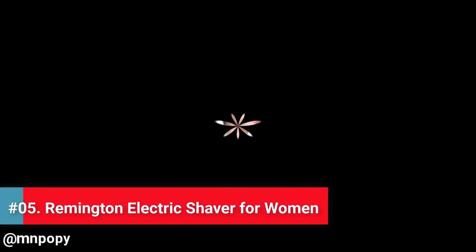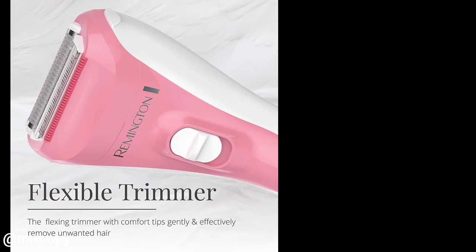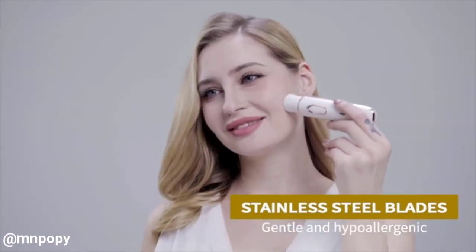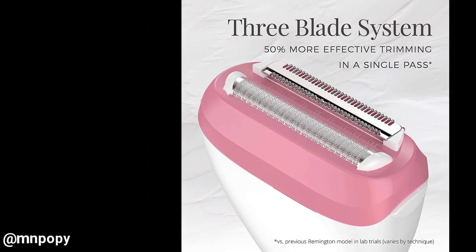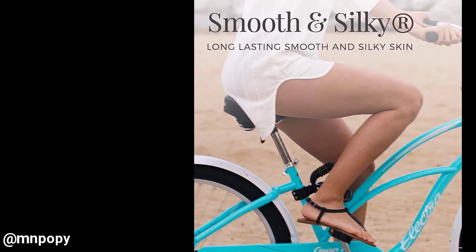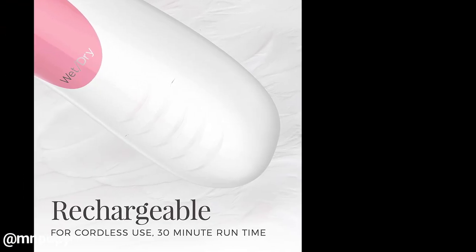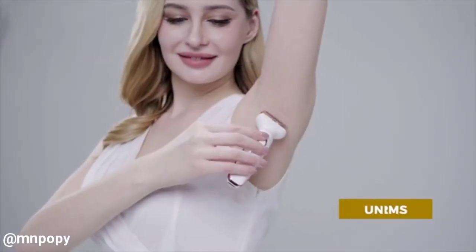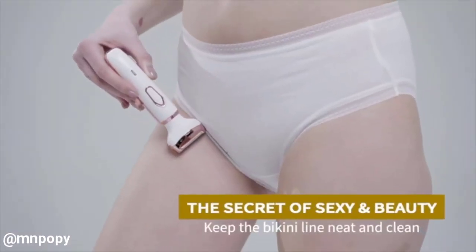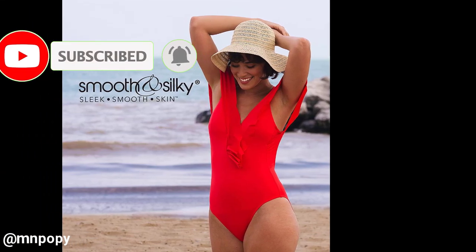Number 5: Remington WDF4821 Smooth and Silky Electric Shaver for Women, 3-Blade Cordless Foil Shaver and Bikini Trimmer for wet or dry use, Pink. The Remington Smooth and Silky Electric Shaver has 3 floating blades that get close to skin for 50% more effective trimming in one pass. The flexible hypoallergenic foil helps prevent irritation in sensitive areas, and rounded comfort tips glide effortlessly over skin. The rechargeable battery gives 30 minutes of cordless runtime.